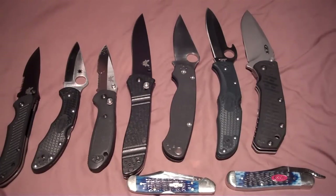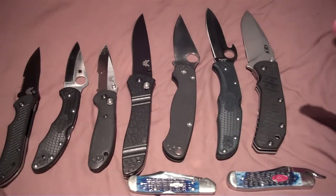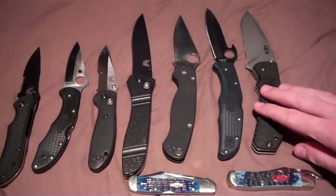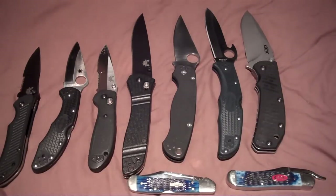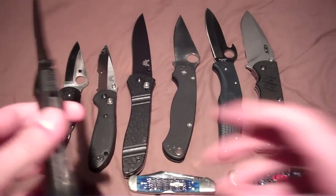Hey everyone, this is The Next Archer, and what you're looking at is what I've gone through — the knives I've gone through to find the best everyday carry knife. I'm not going to say this is the best everyday carry knife, but I use this one and this one on and off. I'll explain my thoughts going through my everyday carry phases and tell you why I picked each one.